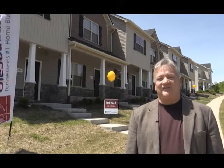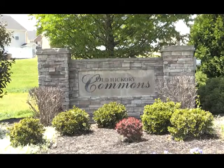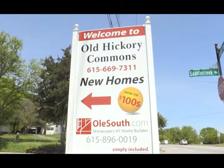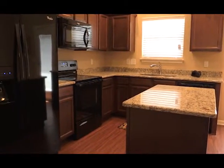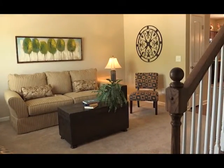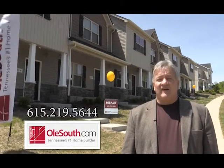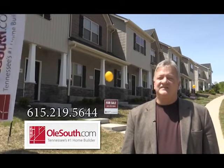Trey Lewis with Old South, Tennessee's favorite home builder. If you're paying over $900 a month in rent, you owe it to yourself to explore owning a brand-new home at Nashville's Old Hickory Commons. For just $500 cash out of pocket, you can purchase a brand-new home, either a two-bedroom or three-bedroom floor plan, complete with all of your kitchen appliances, window blinds, premium floor coverings, and for a limited time, granite counters. Explore purchasing a brand-new home at Old South today. Schedule your appointment now by calling 615-219-5644 or visit us online at OldSouth.com.